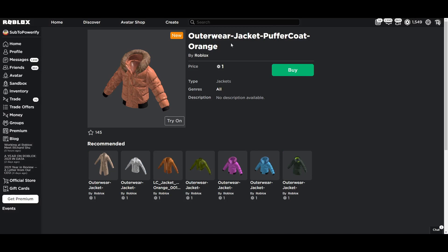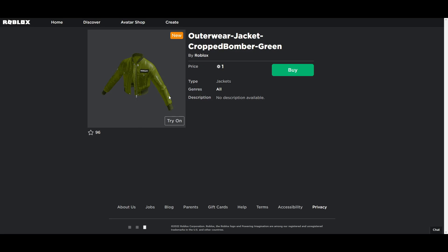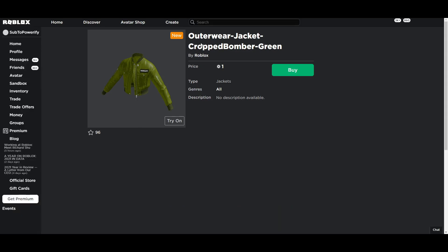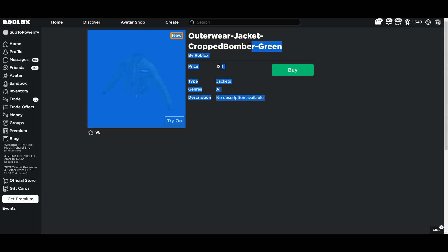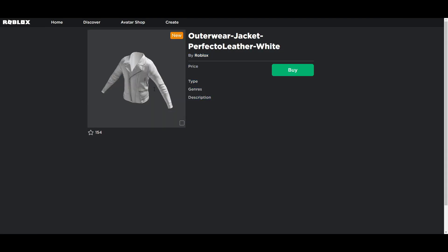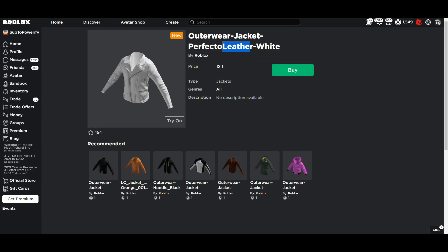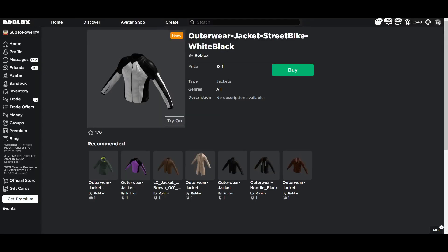Here we have the puffer coat jacket, which is the orange version. There's a few more here. Let's check these ones out, because they're not in here, I think. But this one is just like a crop jacket, a crop top jacket. Here we have a white leather tuxedo — it's kind of cool. Here is this version of the purple one.